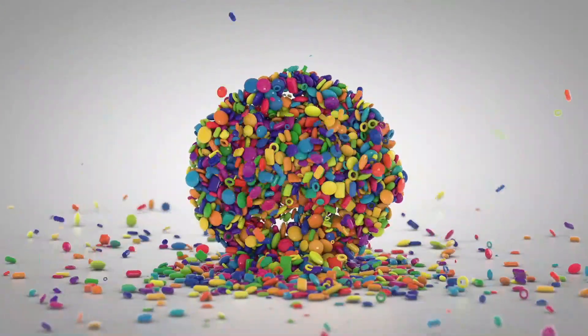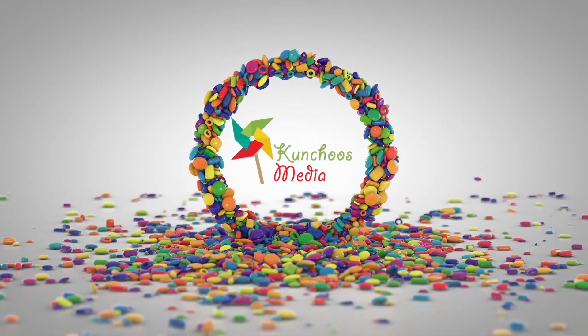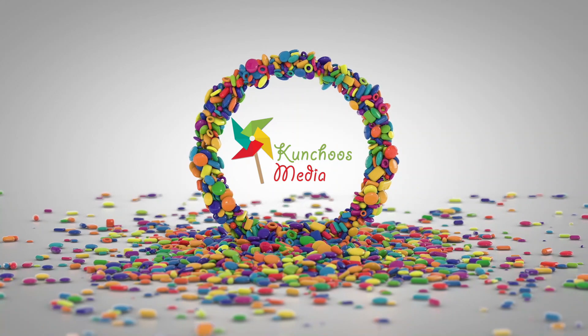Hey everyone, welcome back to Kunju's Media. Hope you all are doing good and are staying safe. Today I am here with a topic on stroke. We will be talking about the causes of stroke, the signs and symptoms of a stroke, and what are the preventive measures you can adopt in order to reduce the risk of stroke or completely prevent stroke.